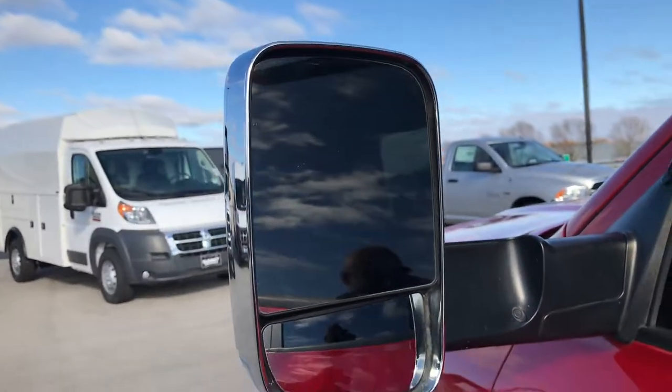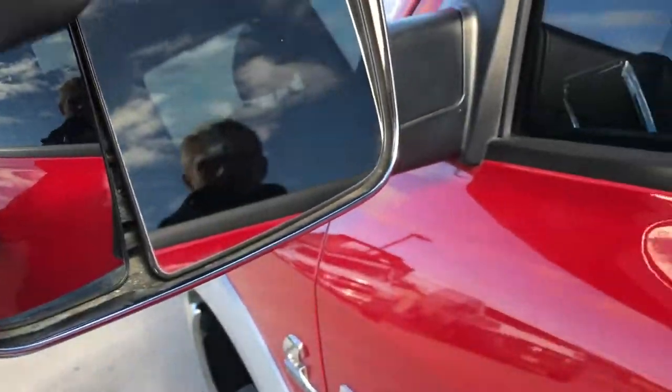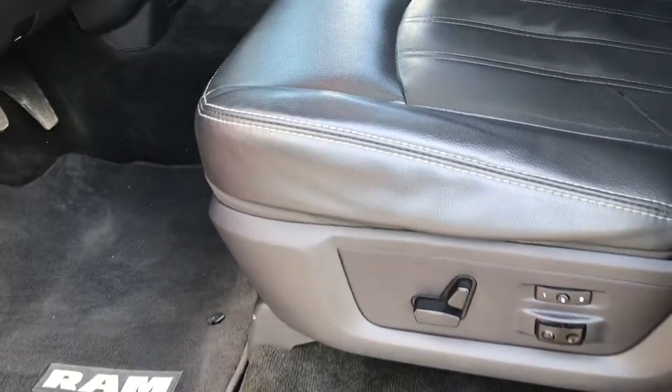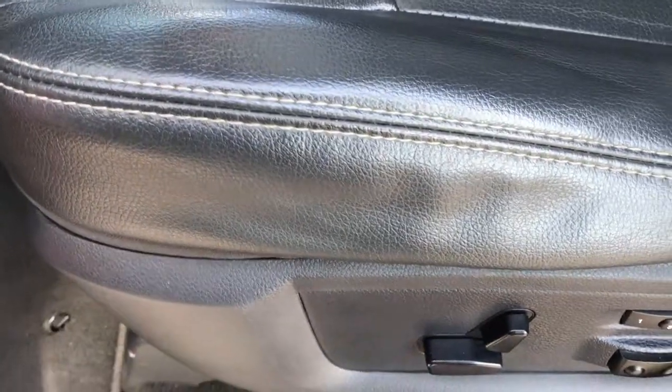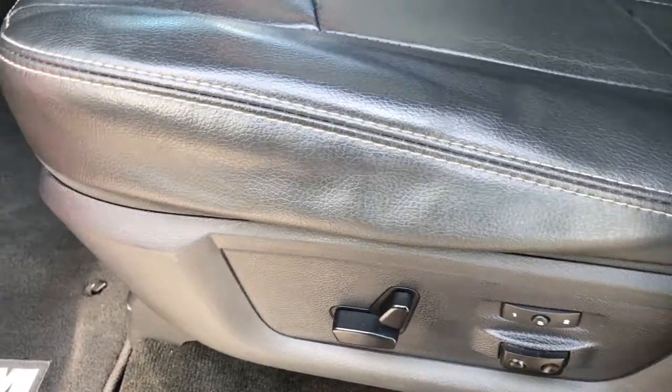This one has the heated fold-out tow mirrors — they also fold in and are power. Inside, the Laramie package gives you a black leather interior. There are no rips or tears on these seats — very, very nice and clean. Both front seats are heated and power, and this one has a memory driver's seat and lumbar.